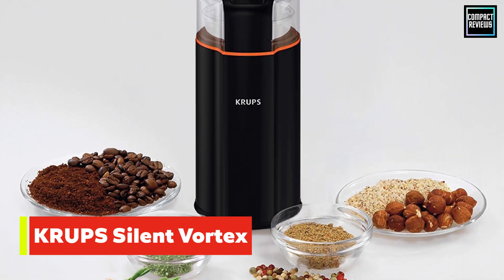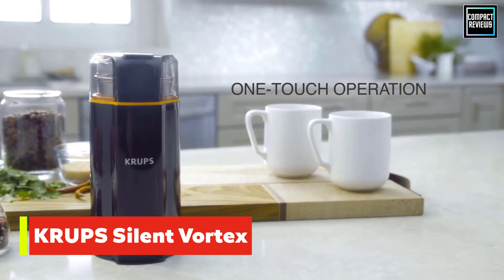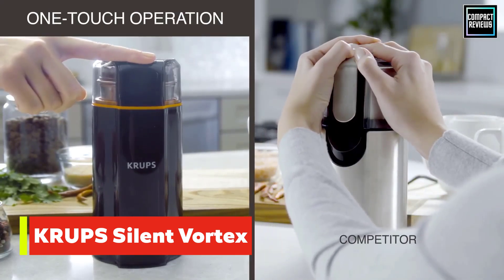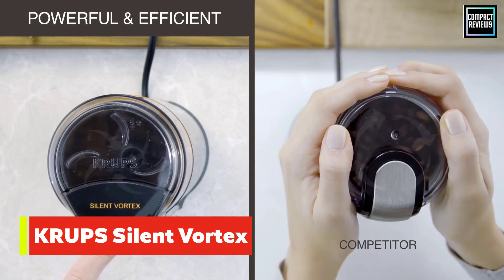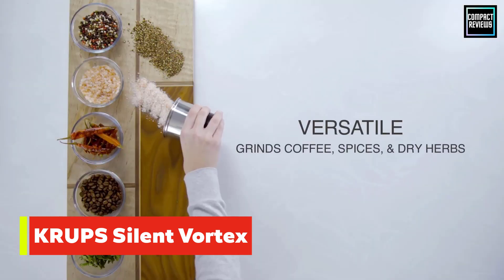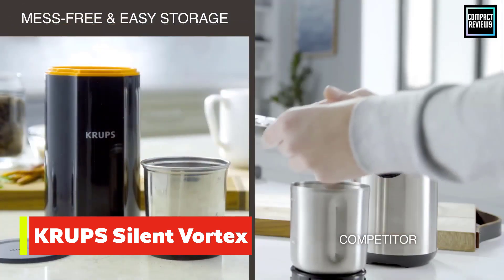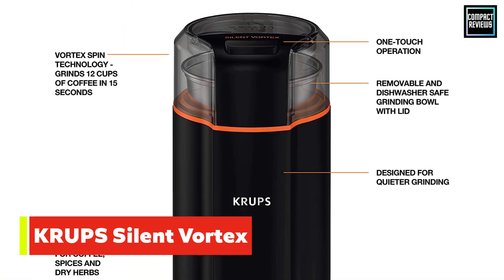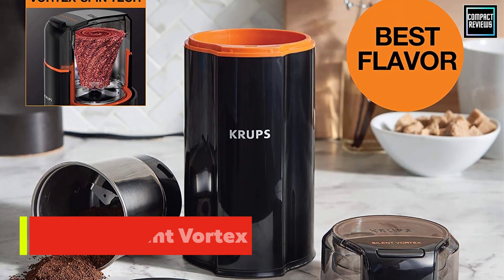Number five: Krups Silent Vortex Electric Grinder. After a few unavoidable clanky pulses, the Krups Silent Vortex Electric Grinder was the quietest blade grinder. While not silent, it had a muffled sound which would benefit the sleeping members of any household. In addition to being quiet, it produced even grounds quickly and can grind enough coffee to make up to 12 cups. However, there are no grind size settings, so you'll have to monitor the grind time carefully to get your desired size. The small footprint makes it even more perfect for apartment dwellers with a smaller counter or limited storage. The stainless steel grind container is dishwasher safe and comes with a lid to keep any remaining grounds fresh.